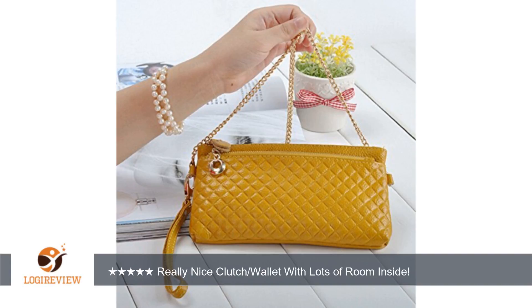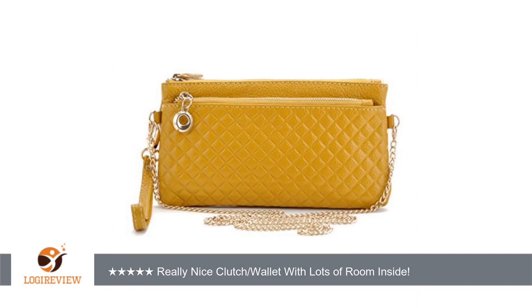The leather material is nice and soft. The diamond pattern on the front adds a lot of character and is textured and raised a bit. This comes with a wristlet strap and also a gold chain which will hook onto the two side hooks to use as a shoulder bag or crossbody. The hook clasps are sturdy and durable once attached.